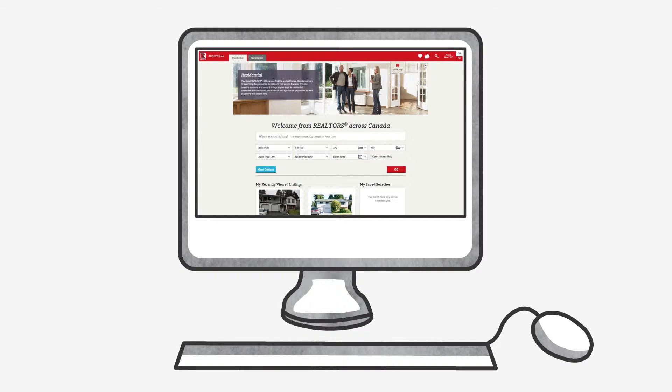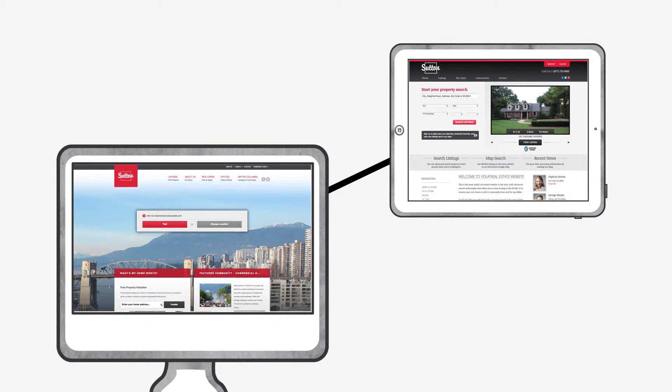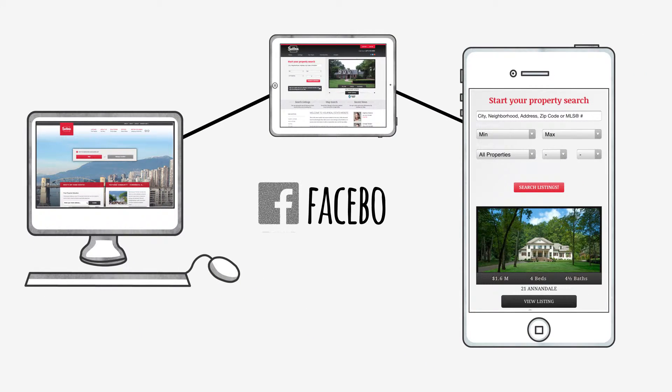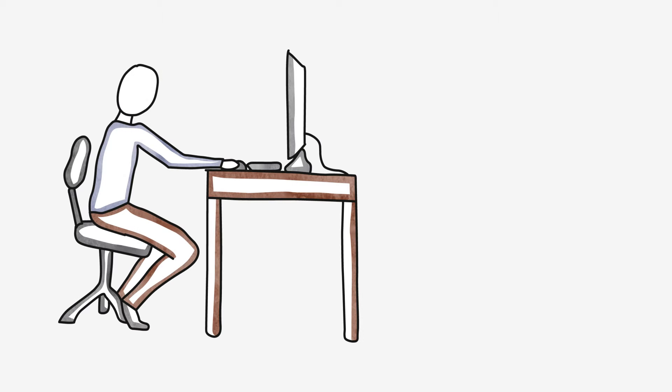First of all, you can tell him that his listing will be posted on Realtor.ca, which gets over 12 million views a month. Not only that, the listing will appear on your personal website, your office's website, and it will be featured on your Facebook and Twitter feeds, which have thousands of followers.